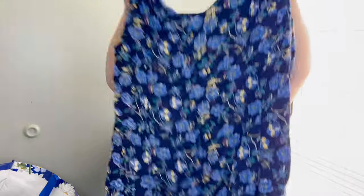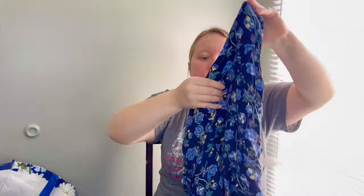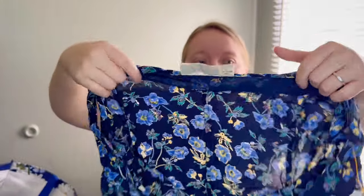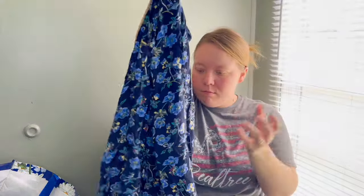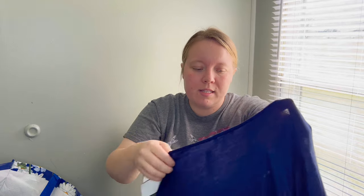The next find is a really cute floral sleeveless dress, very lightweight, 100% cotton. I don't know if this is an old tag — it might be vintage Aeropostale. I'm not really sure what the newer Aeropostale tag looks like, but it could very well be vintage. It's a really cute floral print, great for springtime. I should at least be able to get $15 to $20 for that.